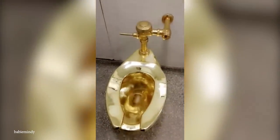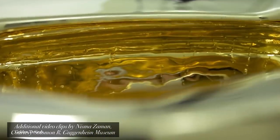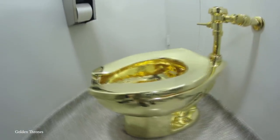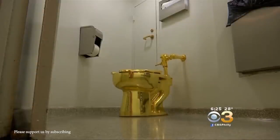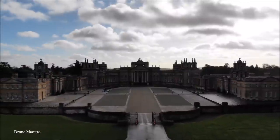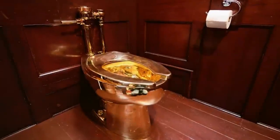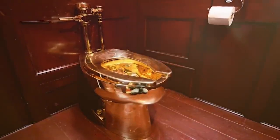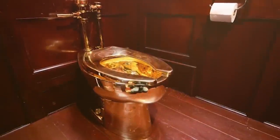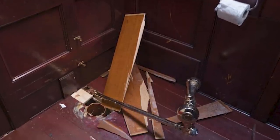The toilet was made of 227 pounds of gold, valued at more than $4 million just for the metal, while the artwork itself was insured for around $6 million. Three years later, it was moved to Winston Churchill's former home, Blenheim Palace in the UK, where an audacious heist saw the work stolen in the dead of night. It hasn't been seen since, in what remains one of the strangest cases of art theft ever carried out.